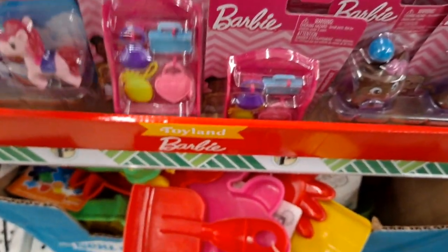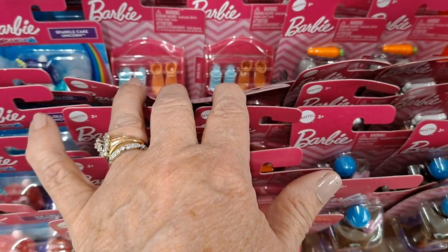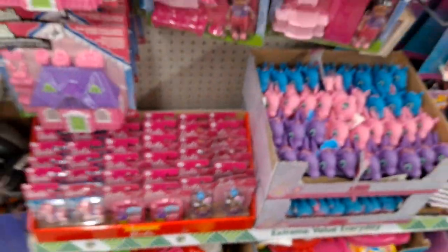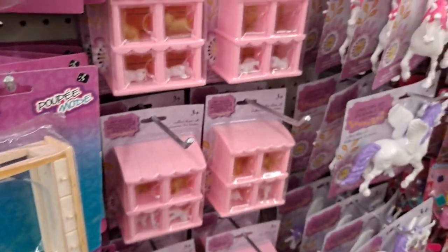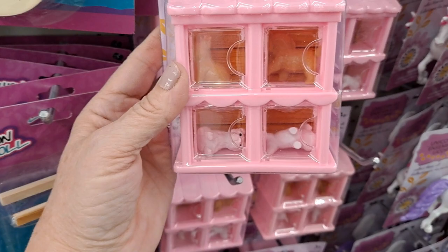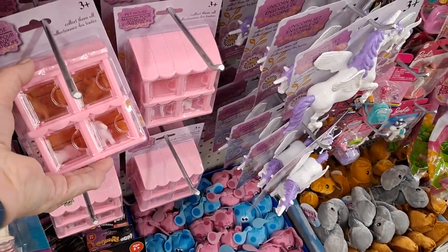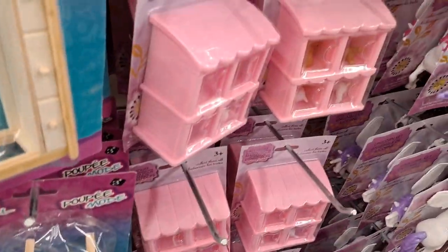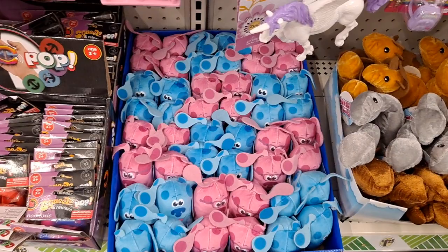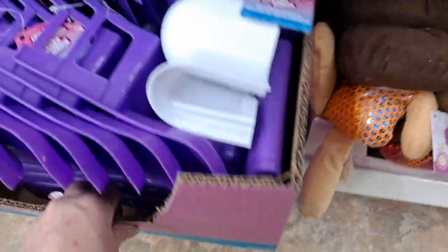I saw quite a few people DIYing these dollhouses — painting over them and turning them into haunted house displays for Halloween. You could spray paint them and do whatever. I think these are the perfect size for the Polly Pockets micro figures they have out nowadays. Look at this fresh box of stuff — these are the accessories, and then the animals, the pets, the horses, the dinosaurs, the dolls, and the furniture.